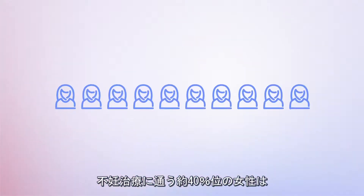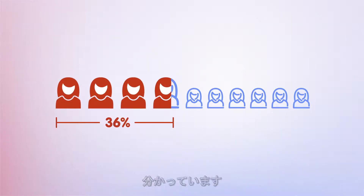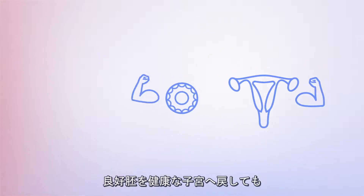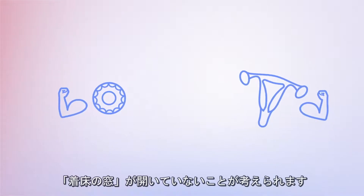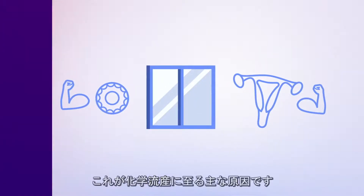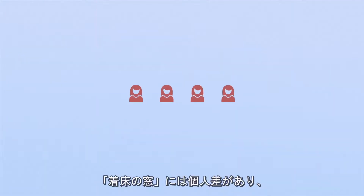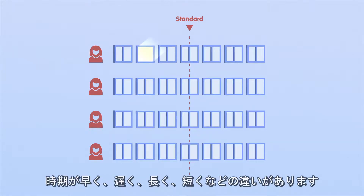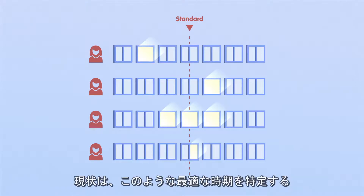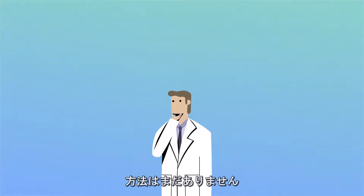Studies have shown that almost 40% of women have a window at a different time than expected in regular women. In many cases, implantation fails in a healthy uterus with good embryos because the embryo was transferred outside of the window. This may also be one of the reasons for biochemical pregnancies. Each woman has an implantation window specific to her — some windows can be early, some can be late, some are long, and some are short. Doctors don't find out that the window could be at a different time until an embryo transfer fails.